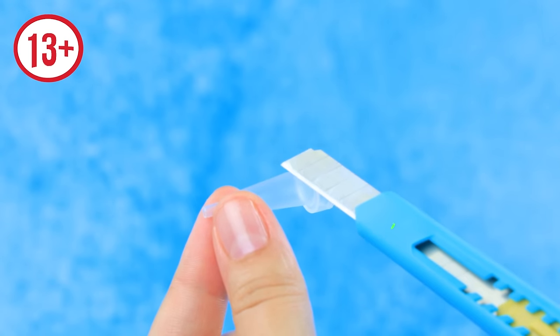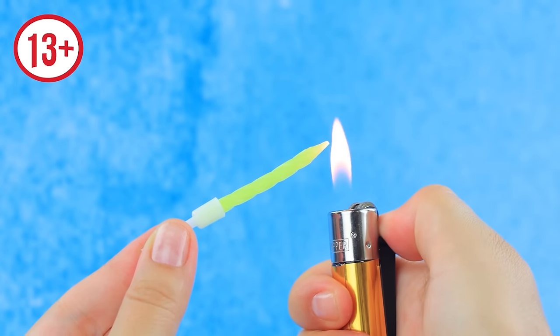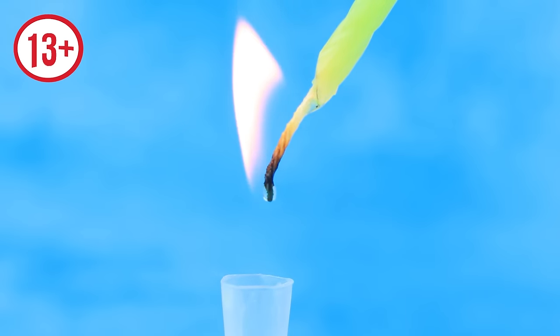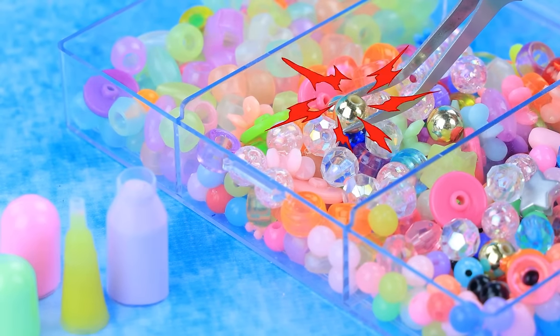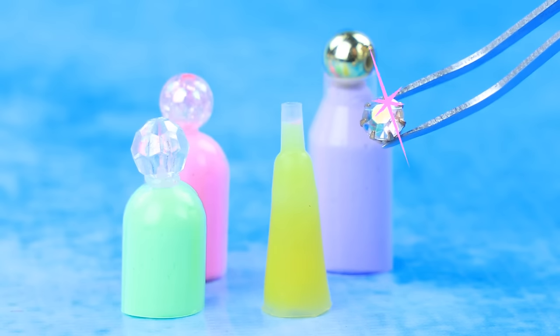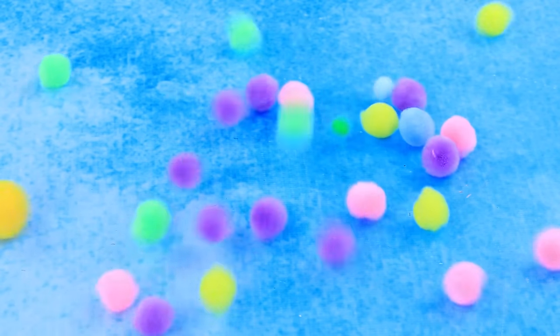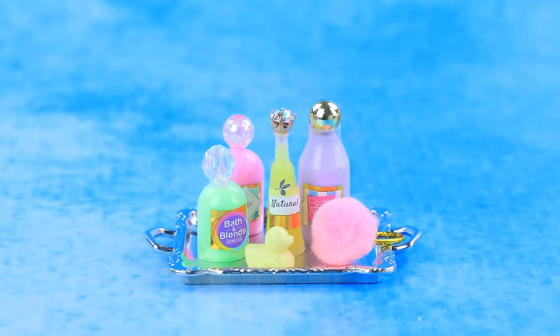Let's cut out a part of a pipette. Melt the wax. Add more vial. Choose bead caps. We need pom-poms. The sponge is ready. A fragrant bath set.